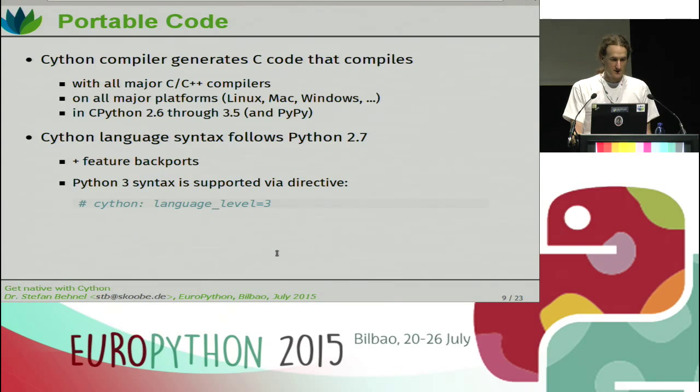The code Cython generates is very portable. It generates C code that compiles with all major C and C++ compilers, on all major platforms — Linux, Mac, Windows, and some others. It works in all CPython versions from 2.6 through 3.5, which is currently not released but on the way. Partly also in PyPy — PyPy has support for the C API and we have a lot of special cases in the Cython-generated C code which say: if compiling with PyPy, then do this; otherwise do something else. That helps in making it work at all in PyPy and sometimes making it less inefficient.